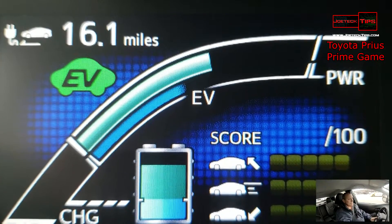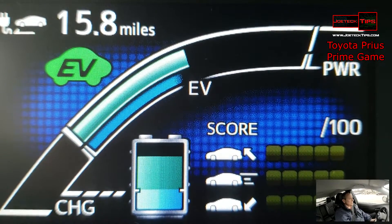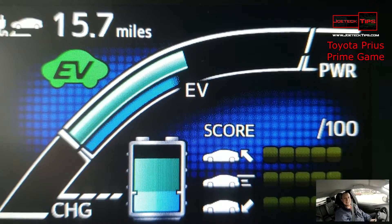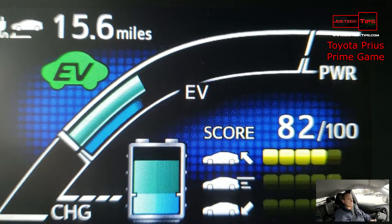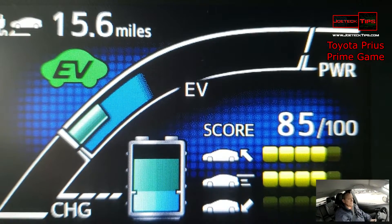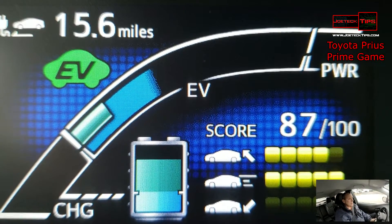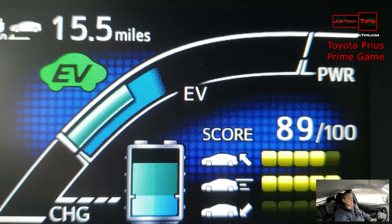It does accelerate very, very quickly, so when I accelerate and the phone drops, you know what happens. If we keep this in the vicinity of where we need to be, we're going about 47-48 miles an hour, and I'm trying to go below that bar.